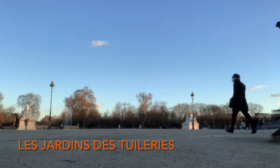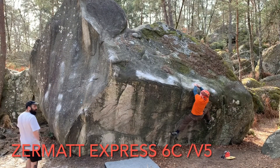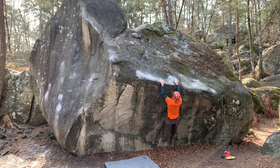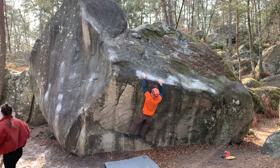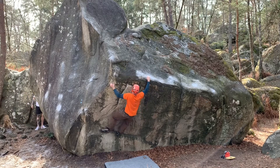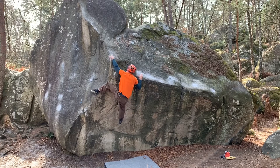The Jardins des Tuileries are magnificent. I could spend most of my day there. This is my first 6C V5 problem I've ever done. The holds were so slopey and very, very pumpy. Pulling over on these holds and getting my heel up to make the dynamic reach to the top was the crux. I was so happy after I grabbed that.